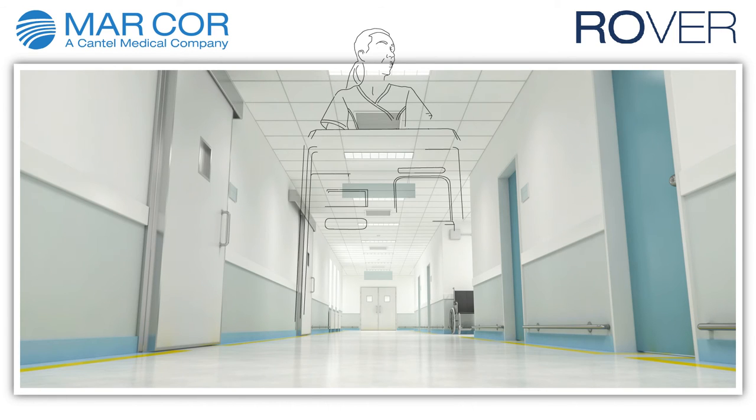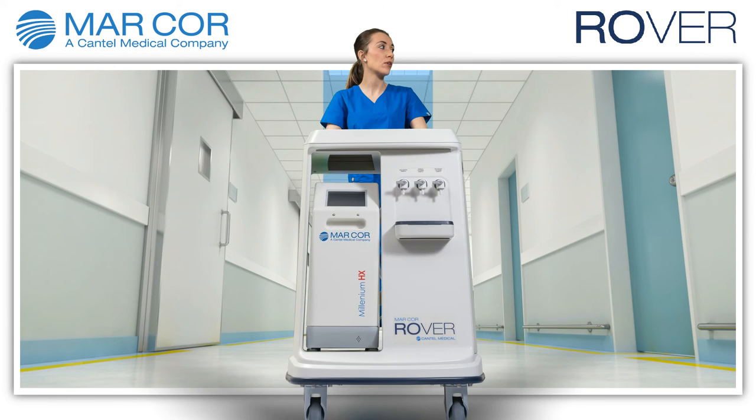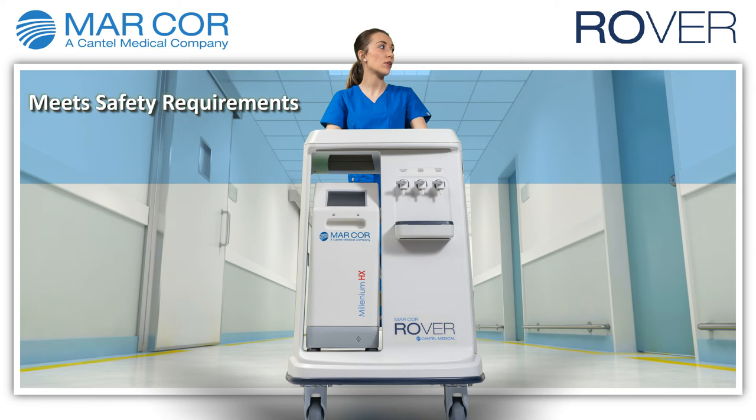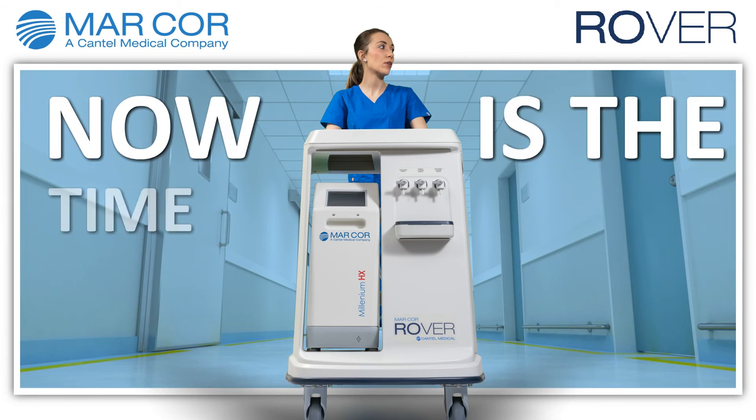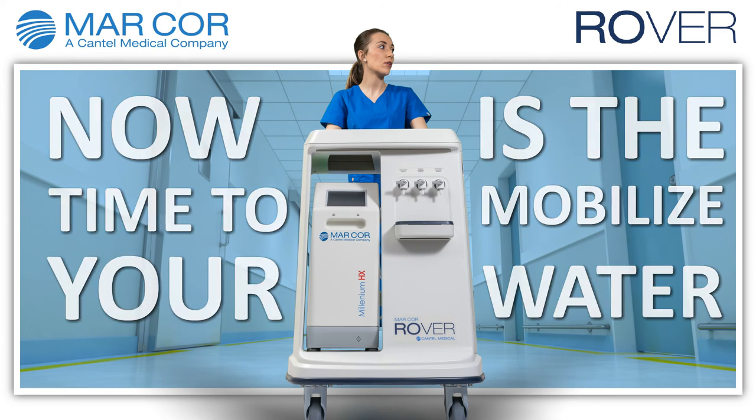Rover has redefined portable RO housing and transportation — meeting important safety requirements, reducing unnecessary user and patient risk, improving the user's and patient's water treatment experience, and eliminating cart deterioration. Now is the time to mobilize your water.